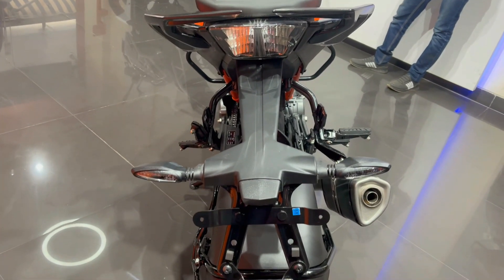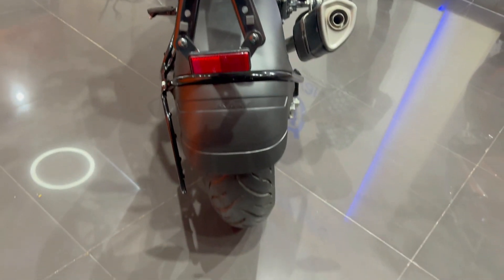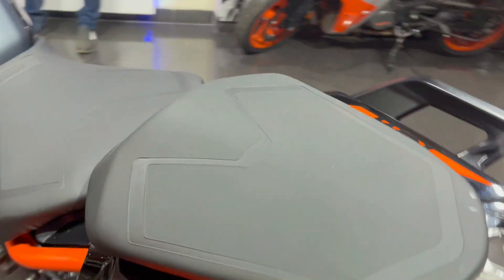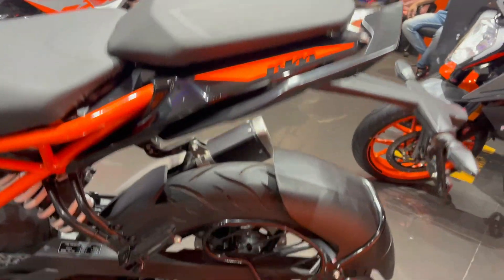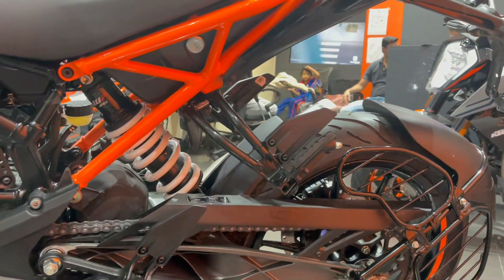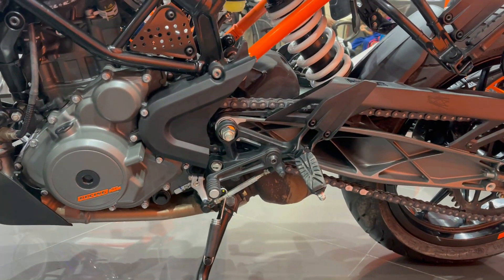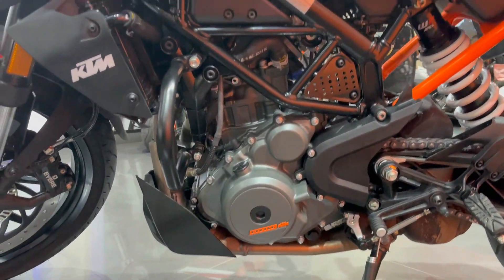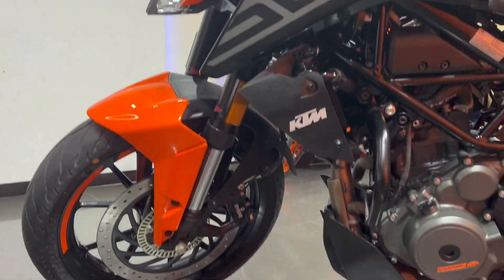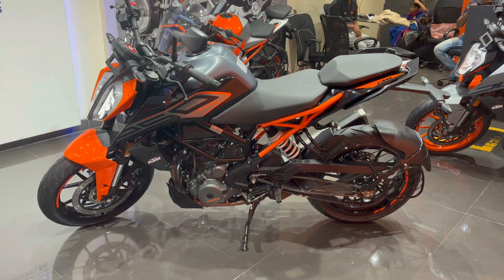You will be able to see the tail light which is very stylish. Now going to the left side, you can see all the guards here. This is the suspension on the rider's footrest side. You will not get a dual stand. You can see the top sensor and the very stylish tail light from this angle. This is the full left side view of the bike.